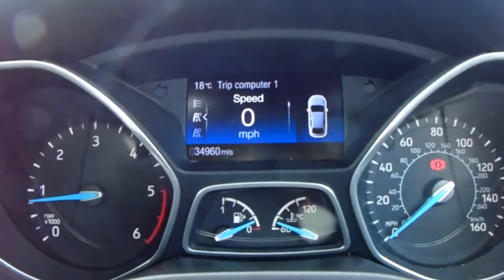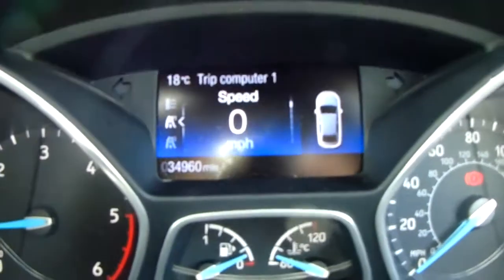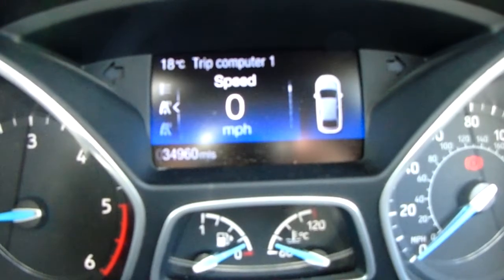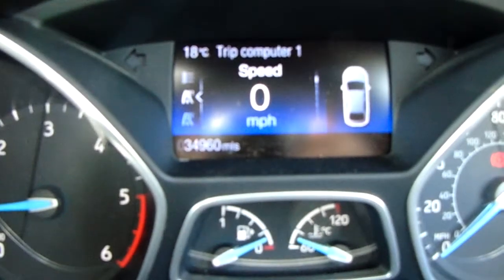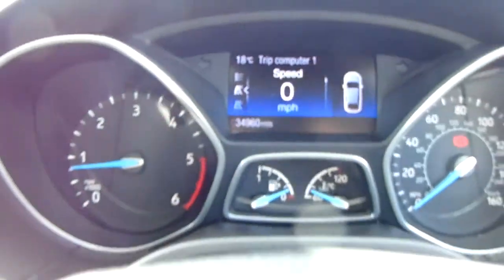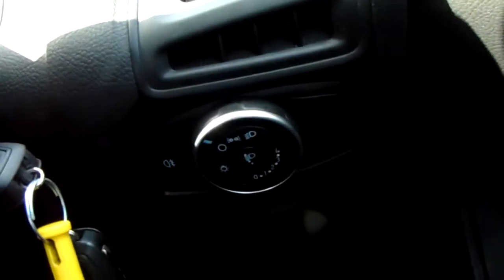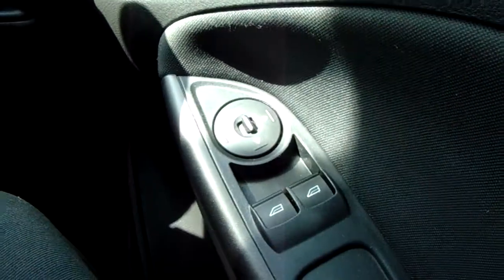Moving on to the dashboard itself, it's electronically lit up which makes it easy to see. You can see in the centre here that this car has done 34,960 miles. The car also comes with automatic daytime running lights, electronic wing mirrors, and front electric windows.